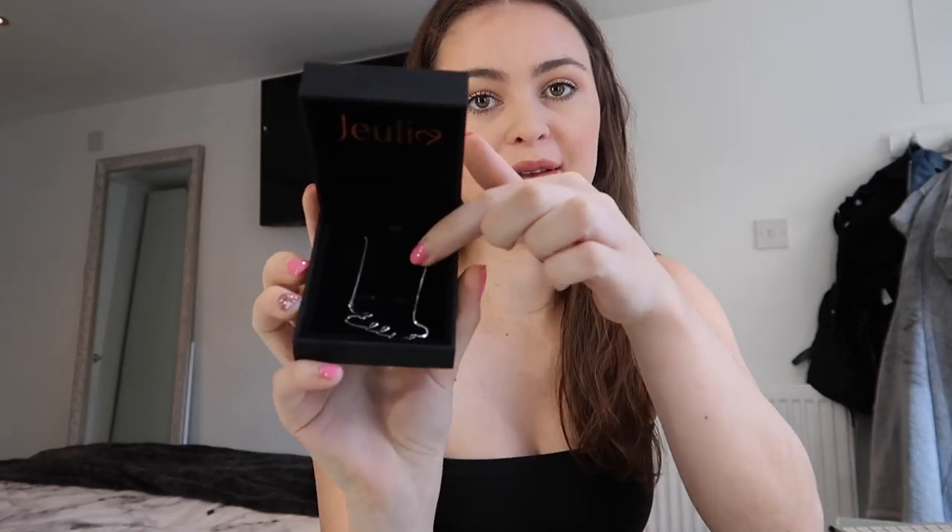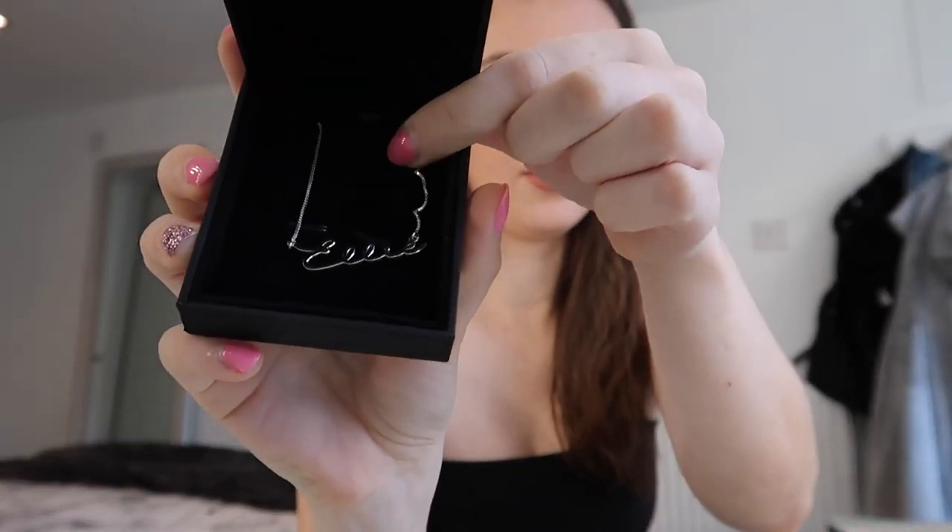What I chose is a necklace. I've already got it out of the packaging — it basically just says my name, Ellie, in silver squiggly writing. I chose this because I've always wanted a necklace with my name on it. I've seen loads of people wear them and I just think it's really cute. I'll link everything down below — the website and exactly this necklace — and you can get it personalised.